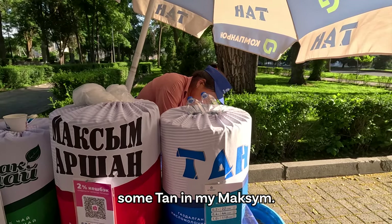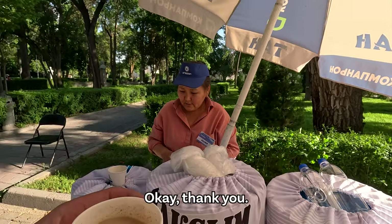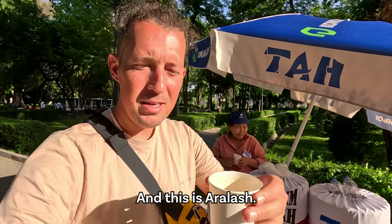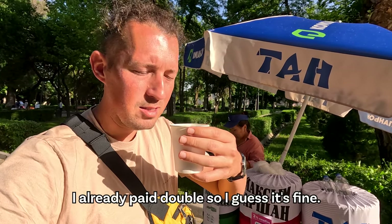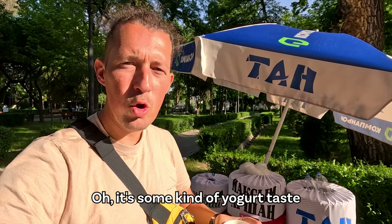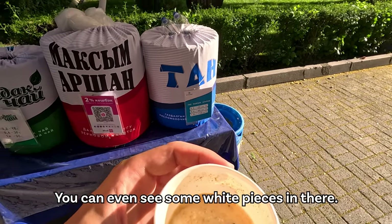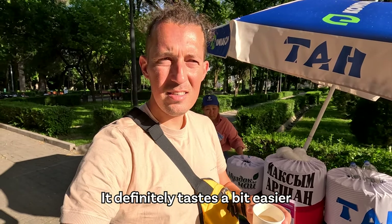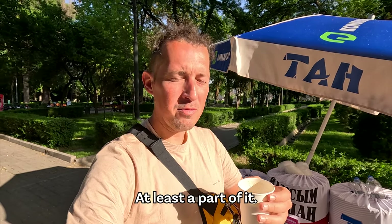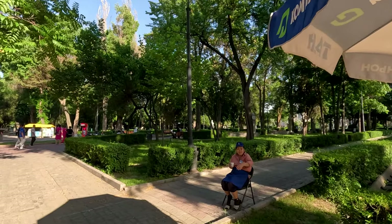She added some ta into my Maxim and this is Aralash. I'm going to try this now. I already paid double so I guess it's fine. Oh, it's some kind of yogurt taste that's been added. You can even see some white pieces in there. It definitely tastes a bit easier — the sourness has been neutralized by the yogurt, at least a part of it. She's taking back her chair — I had stolen her chair!